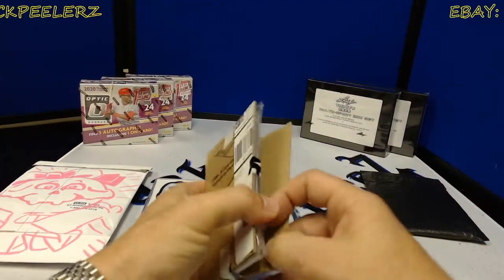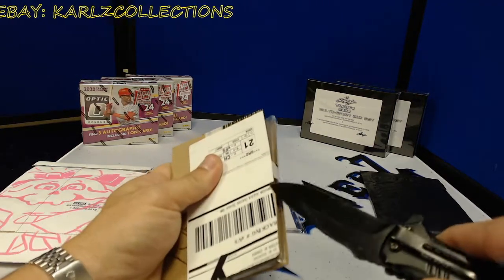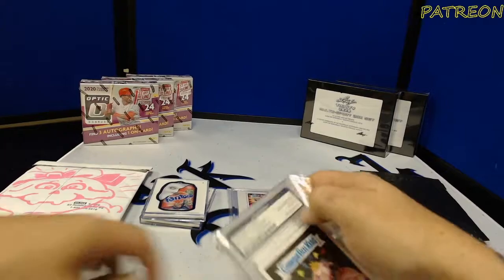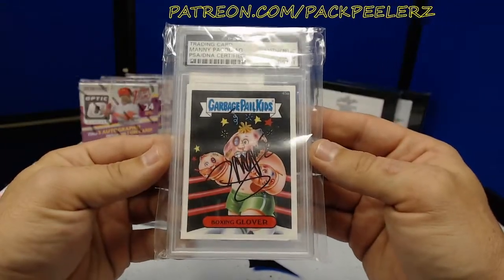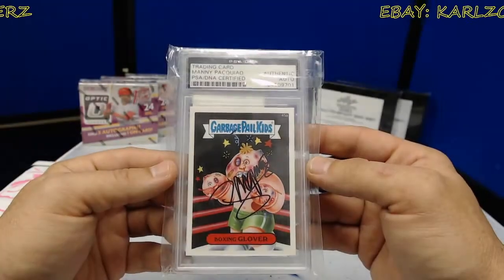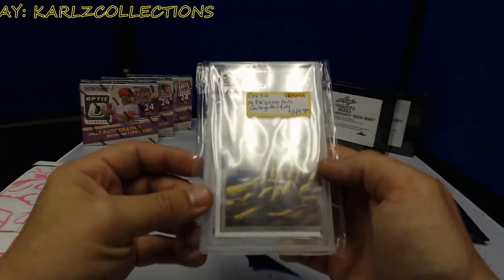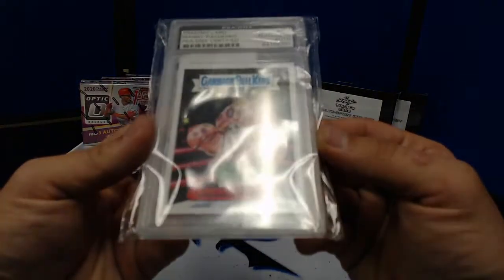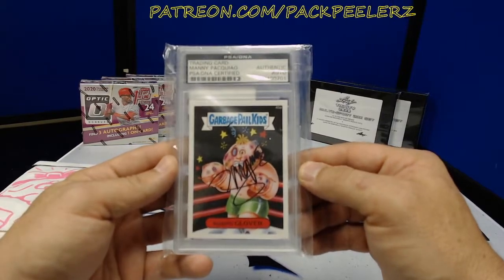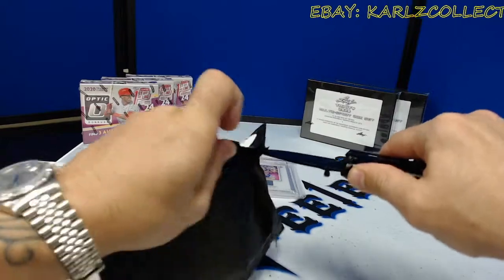I don't know how I got so lucky on this one — it's really nice. I saw this as a suggestion on eBay and bought it as quickly as I possibly could. Boxing Glover Garbage Pail Kids autographed, PSA DNA certified by Manny Pacquiao — talk about a crossover. I just couldn't resist. It's a 2015 Topps set. The card is in really great condition — not graded, but PSA DNA certified. That's a nice one to add to the collection.